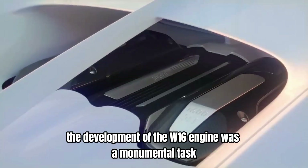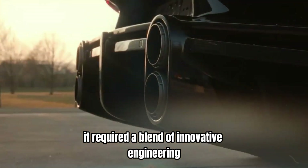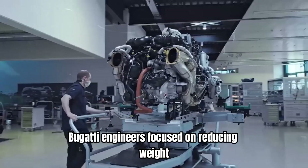The development of the W16 engine was a monumental task. It required a blend of innovative engineering, advanced materials, and precise manufacturing techniques. Bugatti engineers focused on reducing weight,